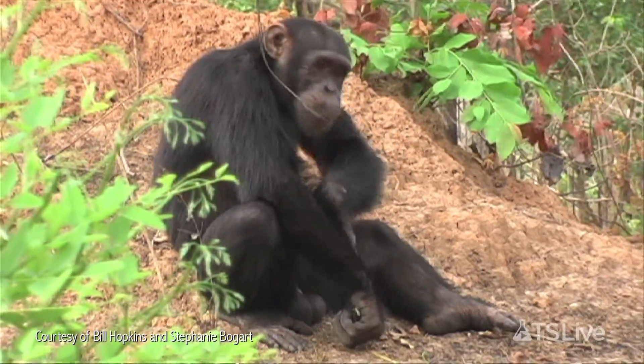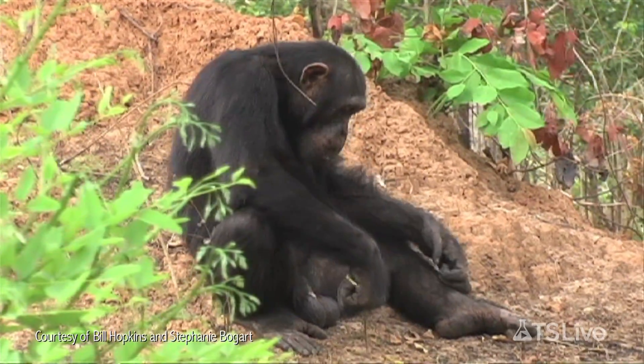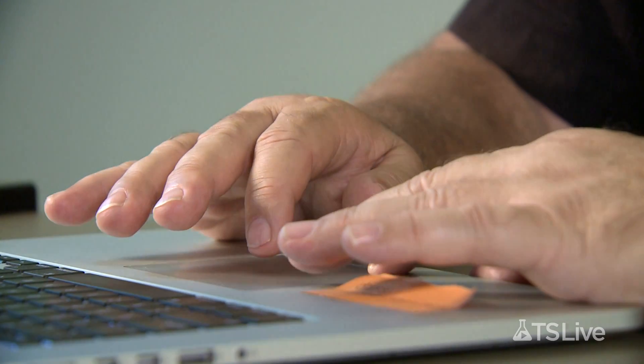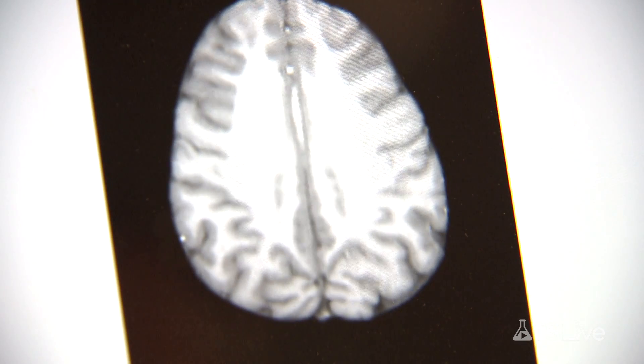Hopkins and other researchers have recorded similar behavior in wild chimps, though data from the field tend to be less conclusive. To bolster his claims of population-level right-handedness in chimps, Hopkins also performs MRI scans on the brains of the apes at Yerkes. With these three-dimensional images, we can quantify different regions of the brain to assess what neuroanatomical regions vary in association with handedness.